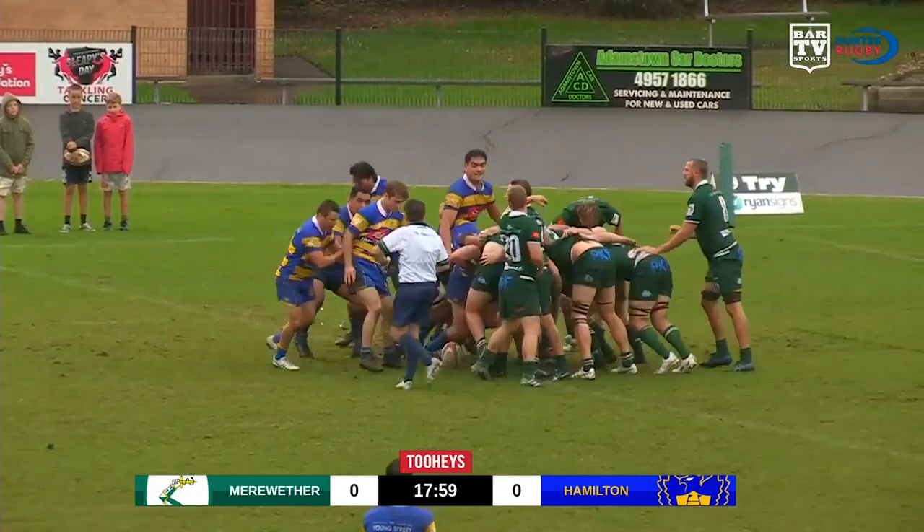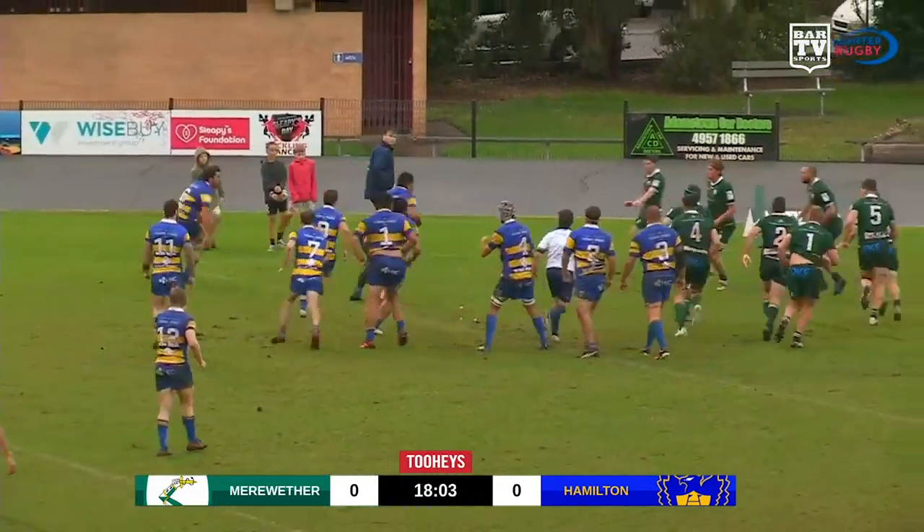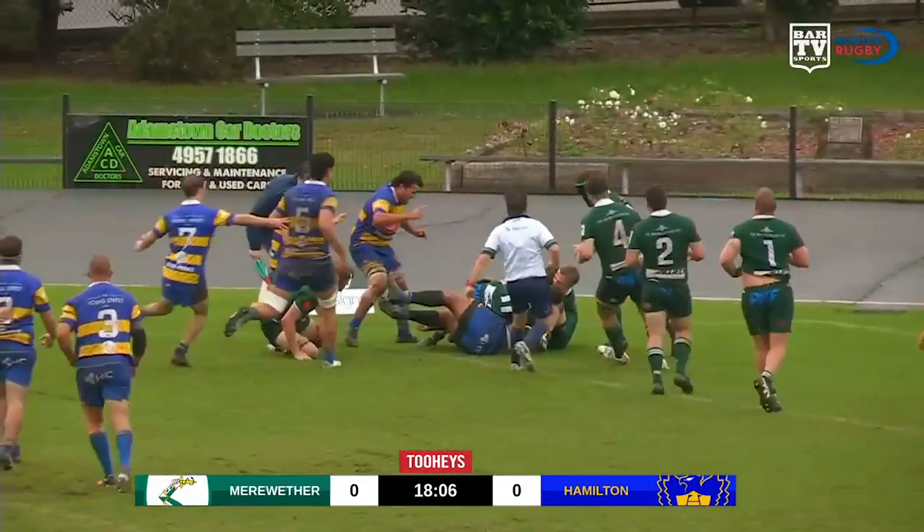That's a good scrum by the Hawks and that'll be a penalty. Double feed — not a good start by Young Price. Yeah, this is down the short side, this is going to be close.